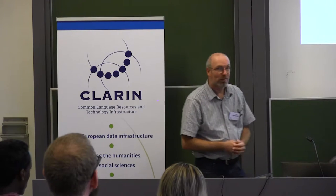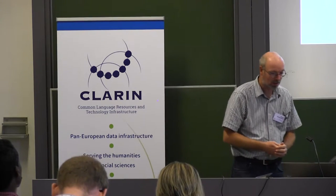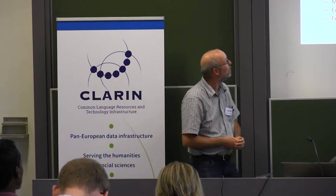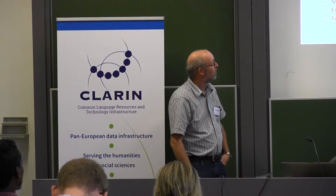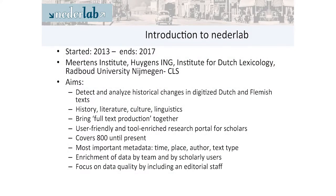Henny Brugman, who is my colleague, is the project leader of NaderLab. I have already been asking him several questions, so I can address points that came up during our discussions today. NaderLab started in 2013 already, so it's already quite a bit along the way, and it ends next year.